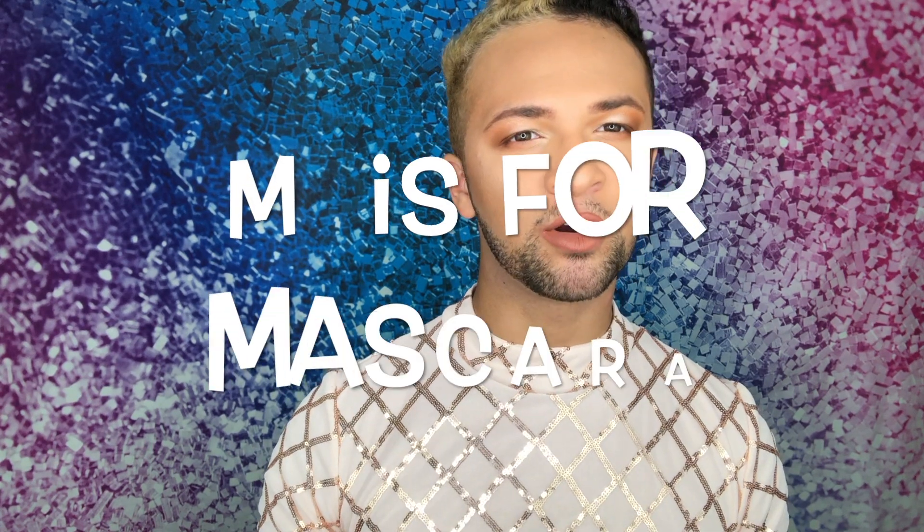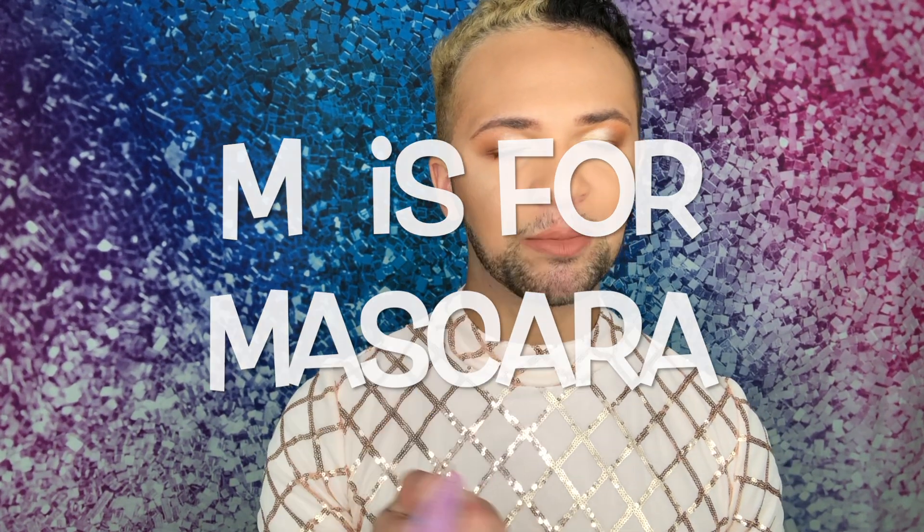After L is M. M is for mascara. I'm just going to take the Tarte Lights Camera Lashes Mascara and put that on my eyes.